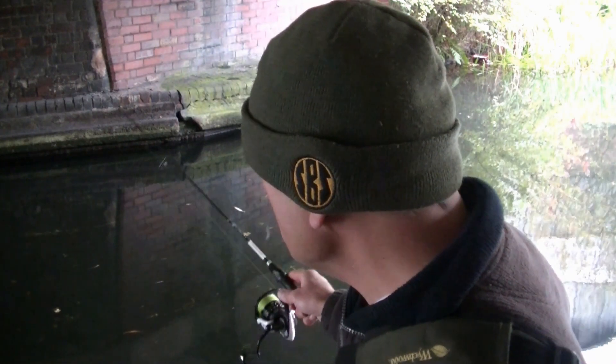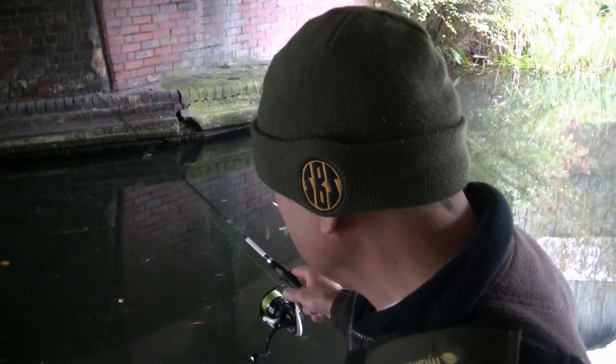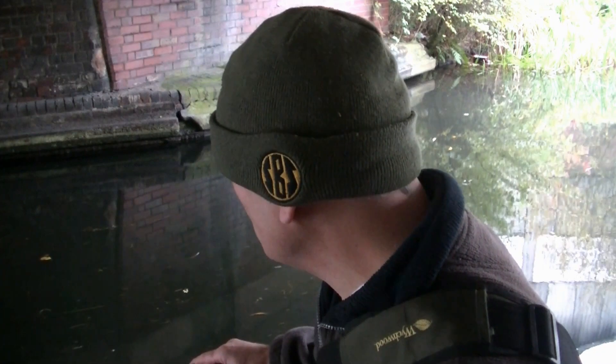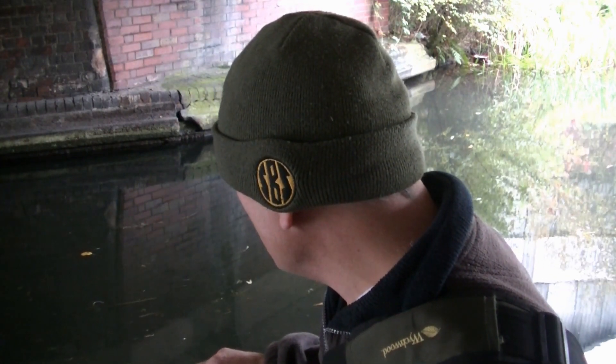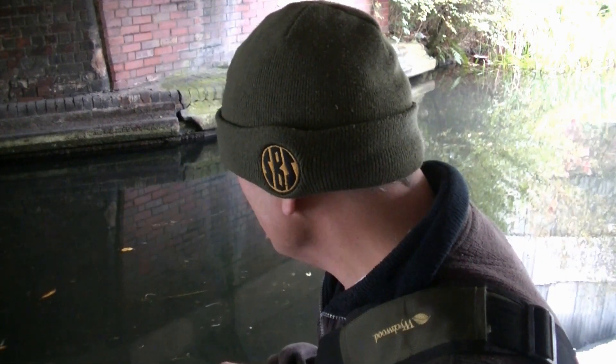Hello, I'm Stuart Bloor — a bit of an echo here. I'm under a bridge and I'm drop-shotting for the perch. The water is absolutely crystal clear and I'll come on to that in a moment. But there are fish around, so this is quite a hopeful session I think.